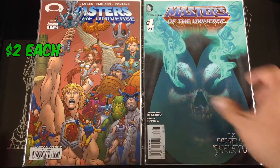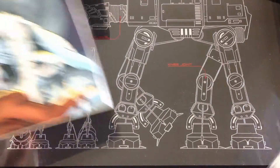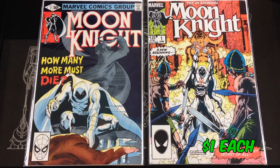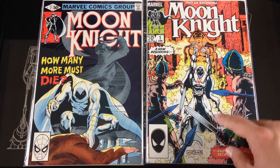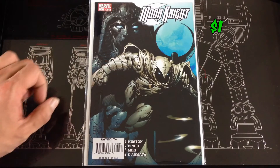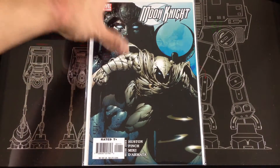Couple of He-Man Masters of the Universe — number one of this series and number one of the Origin of Skeletor series. Got a number two of the original Moon Knight series and found number one of I think volume two or three of Moon Knight.